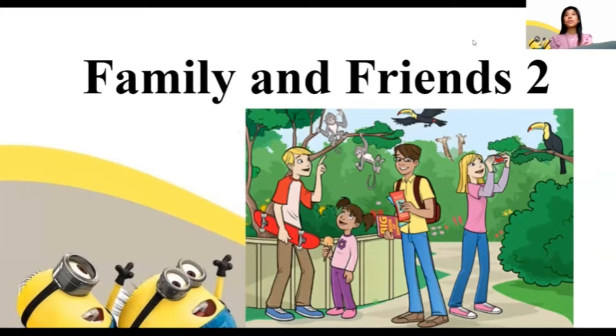Hello, everyone. Welcome to Family and Friends 2. My name is Ms. Joanne and I will be your teacher. How are you today? I hope you are all doing well and are still safe from COVID-19. Before we begin our lesson, first,